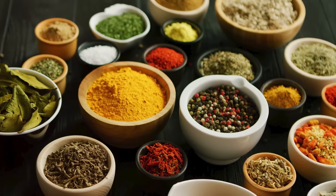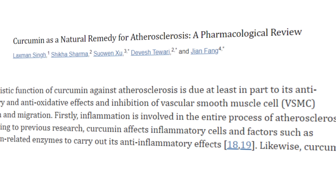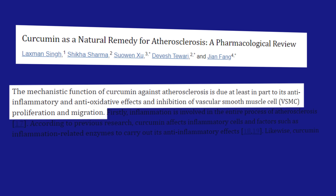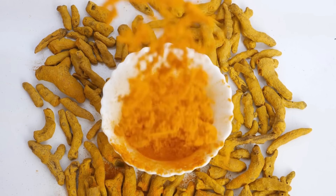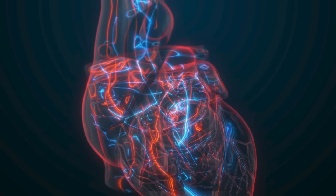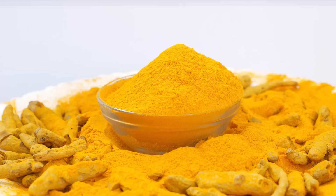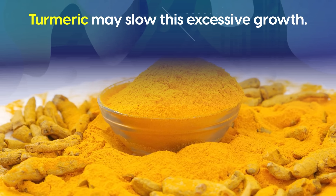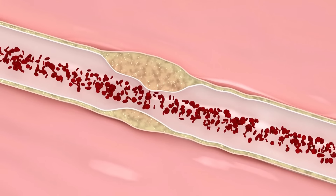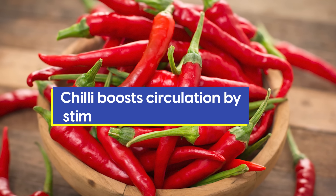At number two, spices are your best friend when it comes to keeping arteries clean, and turmeric in particular stands out. Research shows that turmeric wields a potent anti-inflammatory and antioxidant arsenal, directly tackling the underlying causes of arterial blockages. By disrupting inflammatory pathways, turmeric promotes clean and flexible arteries, and remarkably also hinders the proliferation of cells that thicken artery walls. Beyond turmeric, cinnamon is known for its unique ability to regulate blood sugar levels, preventing atherosclerosis in the first place, and chili boosts circulation by stimulating blood vessels, among other positive effects.